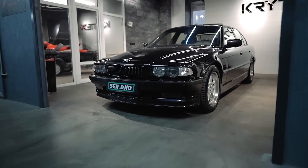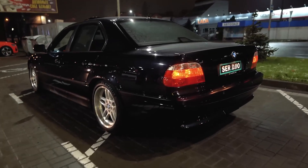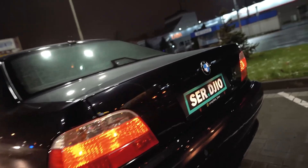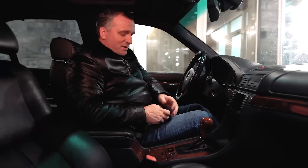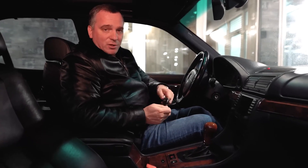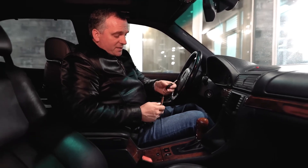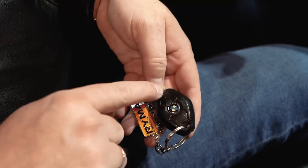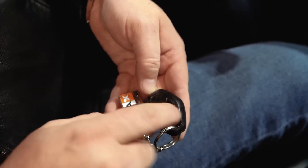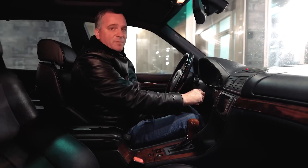I am very proud we are filming this car, because on YouTube there are practically no reviews of cars with 12-cylinder engines. Let's talk about the interior. I pick up the key — it's a normal BMW key of that generation, no different from others, although this car is top of the line. The owner has a very beautiful keychain. Now we turn the key in the ignition — there is no keyless entry here.